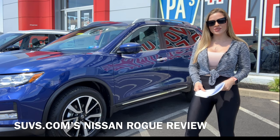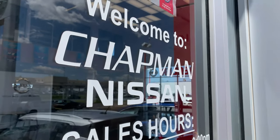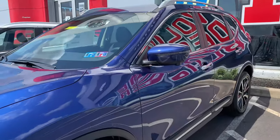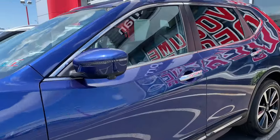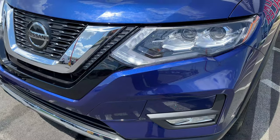Hi there, Liz Janot here, back with another SUV review for SUVs.com. This time we're at Chapman Nissan in Philadelphia taking a look at this 2019 Nissan Rogue. This SUV has been popular for years — in fact it's been Nissan's best seller for several years running, and more than 400,000 of these were sold in 2018.